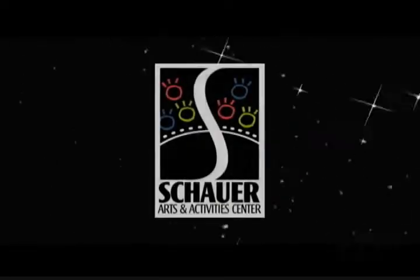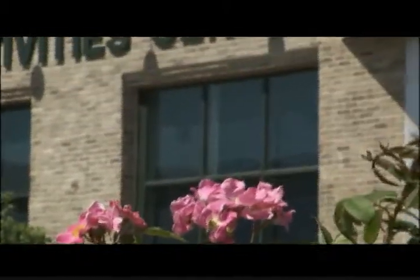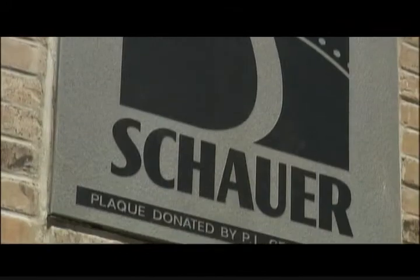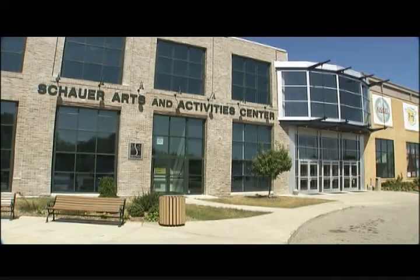Choose a setting with distinction: the Schauer Arts and Activity Center. Nestled in picturesque downtown Hartford, the Schauer Center is the perfect choice for events of all sizes, including business functions such as trade shows, conferences, and lectures.